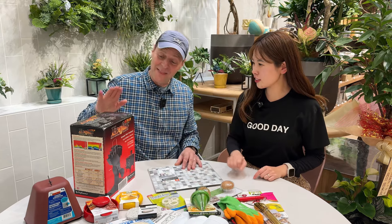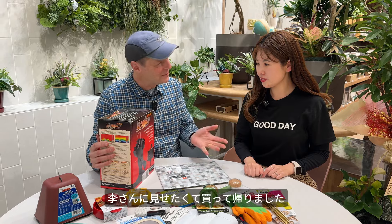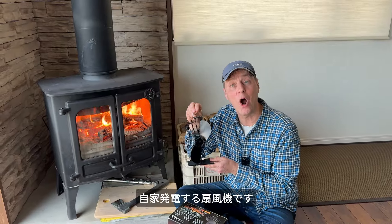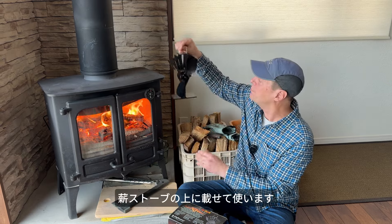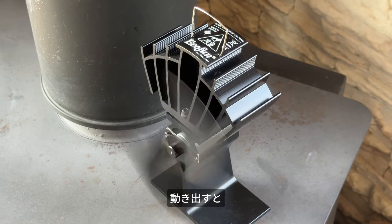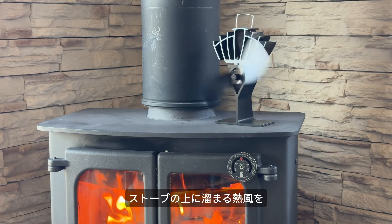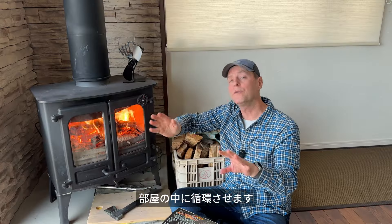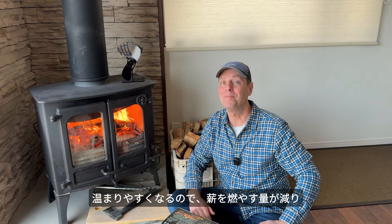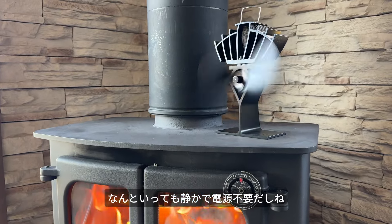What is this big box? This is my favorite of all the items I brought back to show you. This fan generates its own electricity when you place it on top of a hot stove. Once it starts moving, it pulls and pushes the hot air from above the stove around the room. So you burn less wood and you save money. It's safe, silent, and costs nothing to operate.